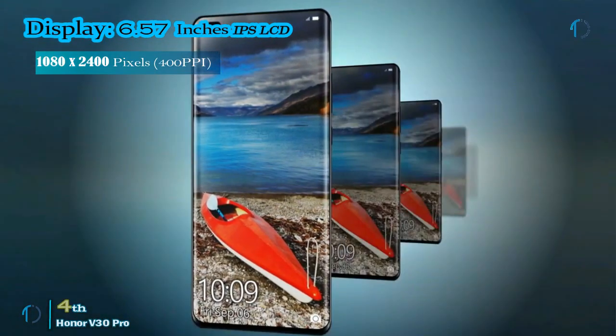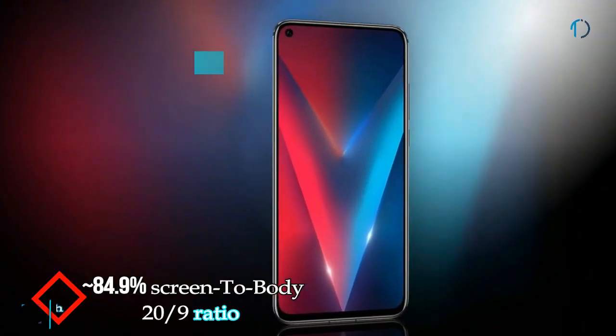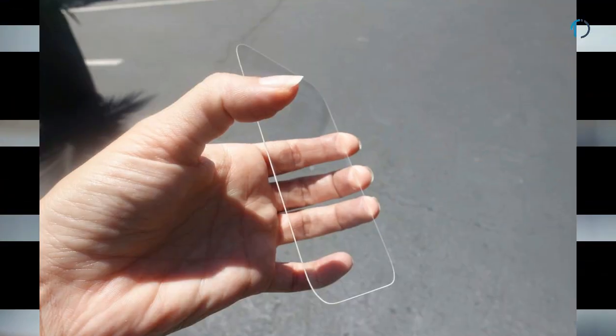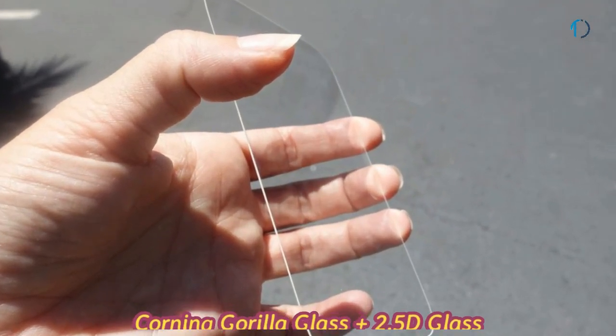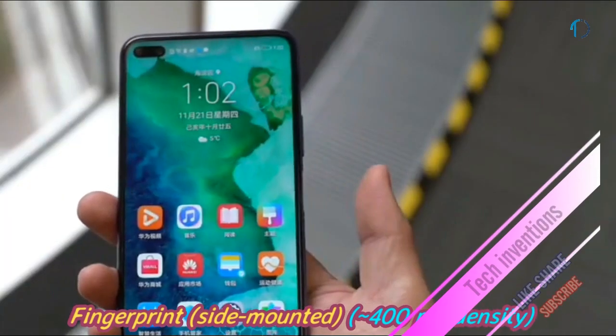The Honor V30 Pro smartphone has a 6.57-inch IPS LCD punch-hole display with an 84.9 percent screen-to-body ratio and aspect ratio of 20 by 9. The V30 Pro is protected by Corning rear glass as well as 2.5D glass which can save the device from scratches or minor accidental falls. It has a side-mounted fingerprint sensor with an image density of 400 ppi.